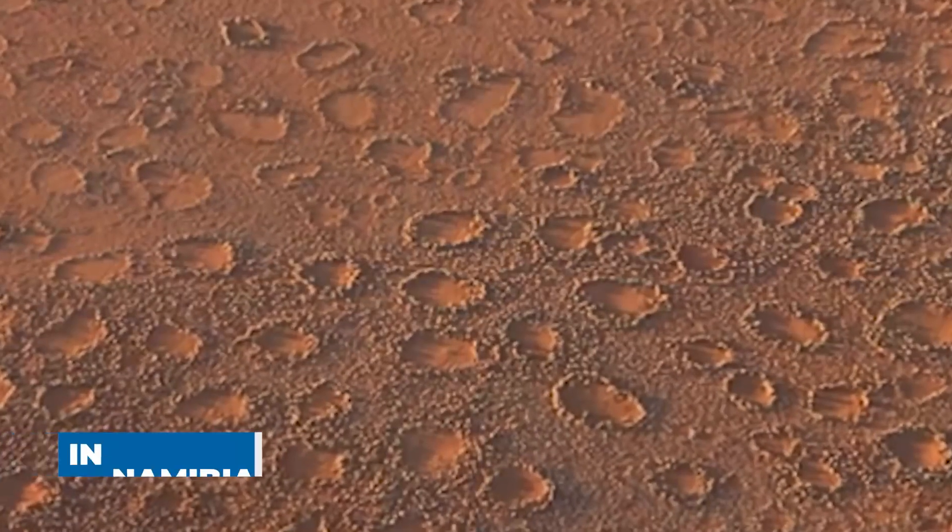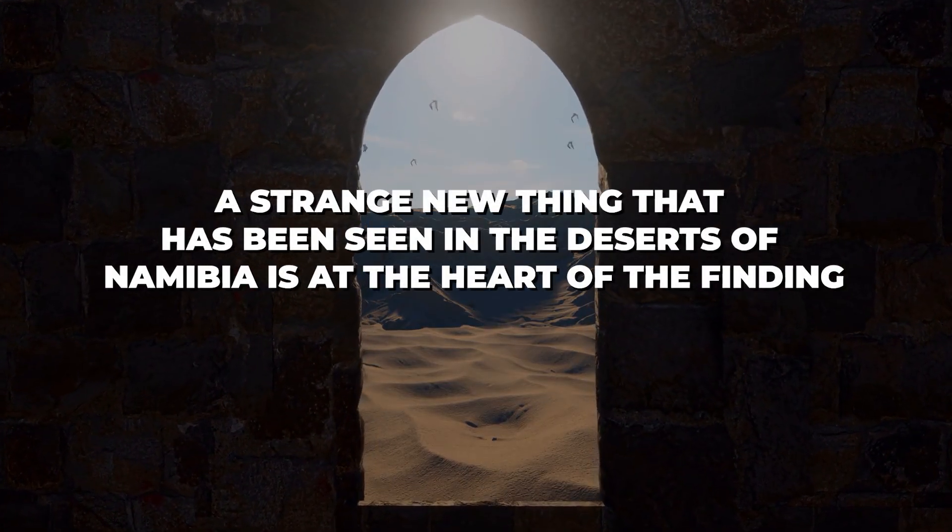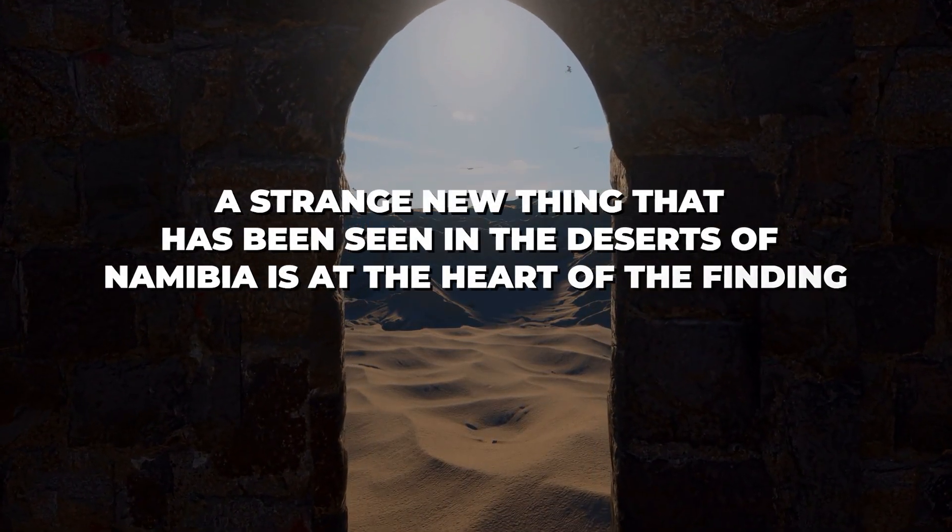In recent news, a new find in Namibia has shocked both scientists and people in the business world. People are calling the finding terrifying, and it could change what we know about the natural world and its history. A strange new thing that has been seen in the deserts of Namibia is at the heart of the finding.